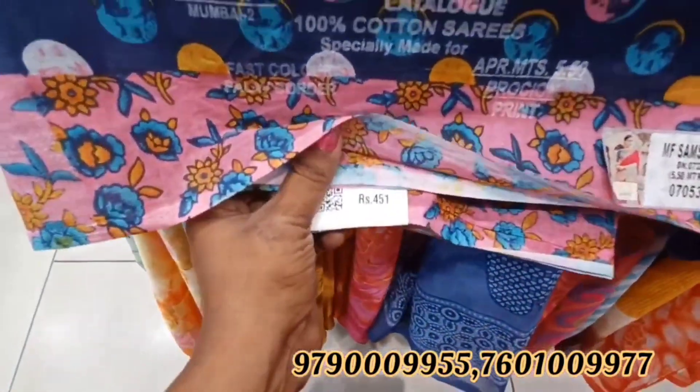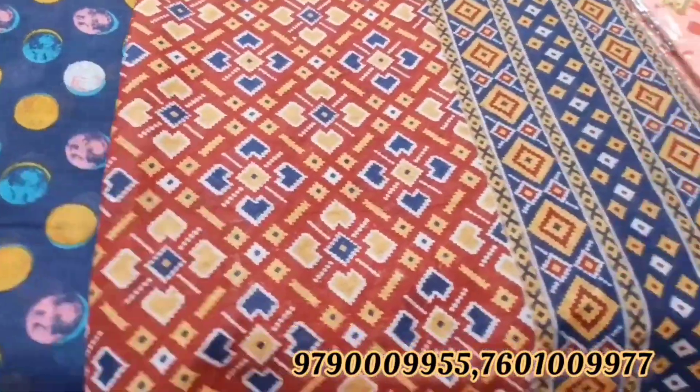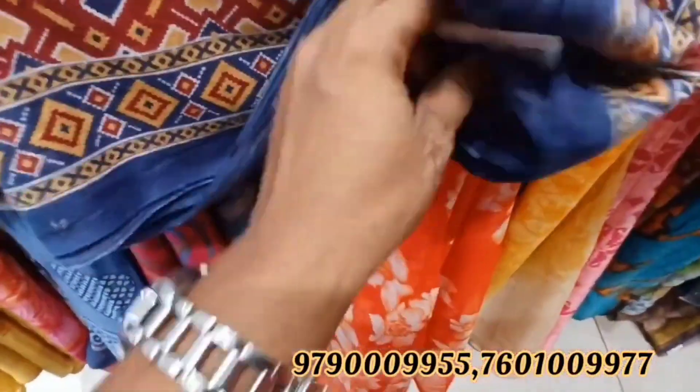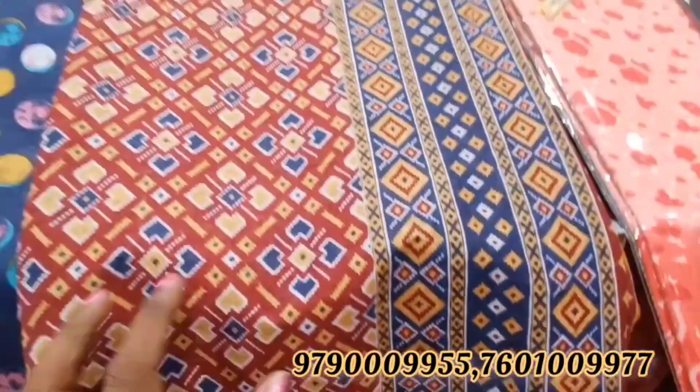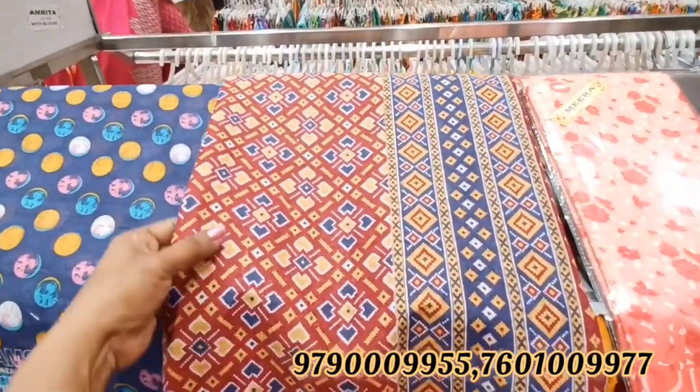We will see the full design of this collection. The price is $490 — it is a super 100 collection. The next item is a maroon color with a blue color border. This price is also $490.